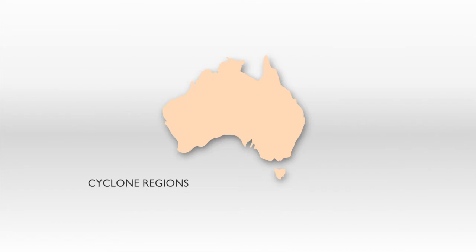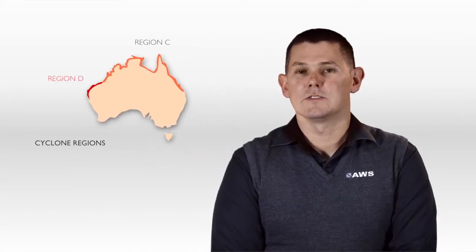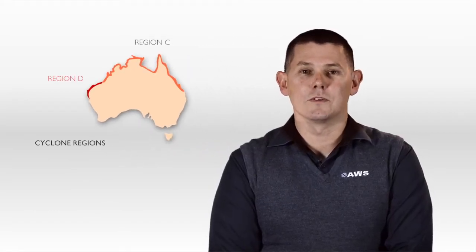Hi, I'm Mark McCleary from AWS and I'm going to talk to you about cyclone testing. In Australia there are two categories of cyclone region, C and D. These regions, particularly region D in the Karratha area, are subjected to the highest wind speeds ever recorded in the world.